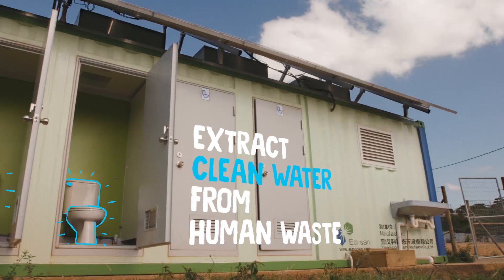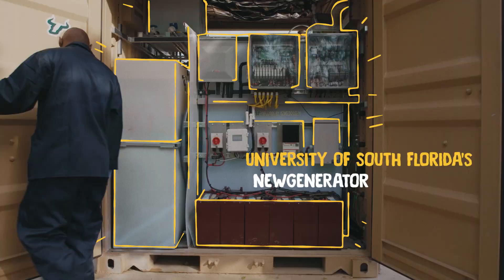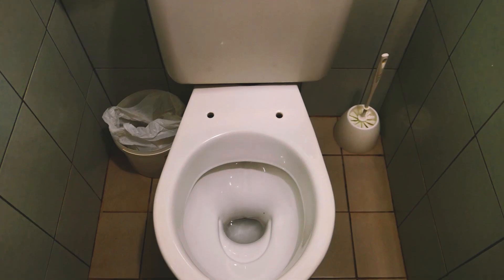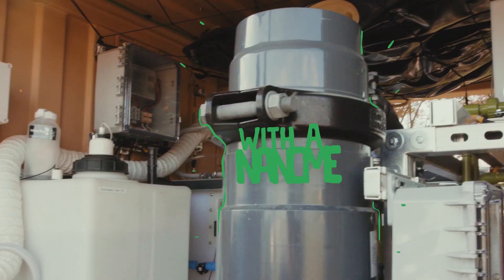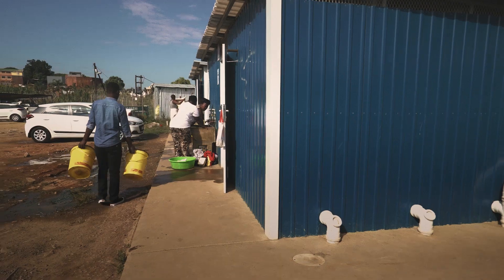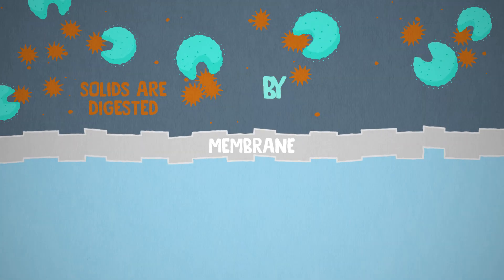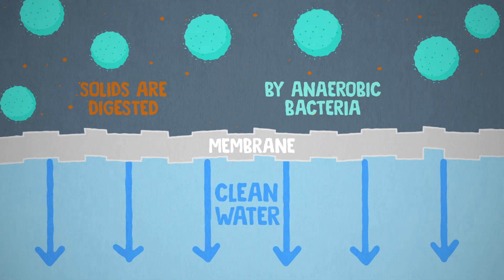This water is reused for toilet flushing. The University of South Florida's new generator is a treatment system designed to work with any conventional toilet. It runs on solar power. Water gets treated with a nanomembrane filter, and there's no septic tank that fills up. The solids are digested by anaerobic bacteria on one side of the membrane, and clean water flows through the other side.